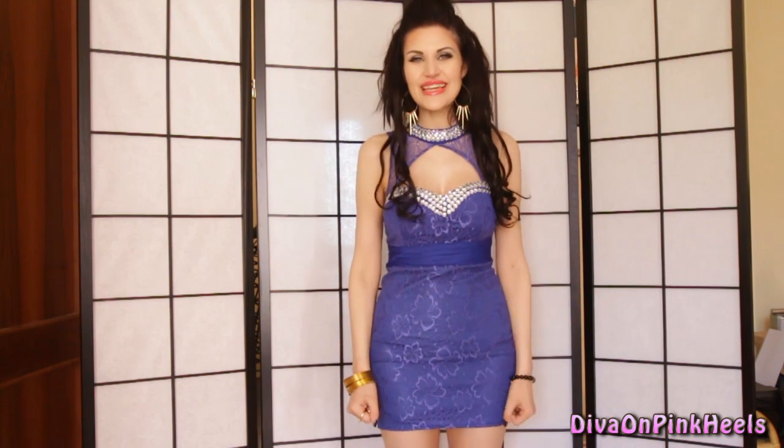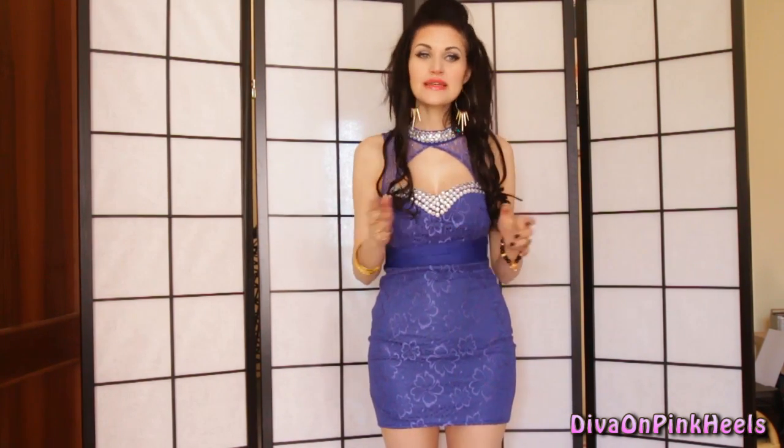Hi guys! This is my second video for Tidebuy.com to review this amazing website. I'm gonna show you other three dresses I received from Tidebuy.com.